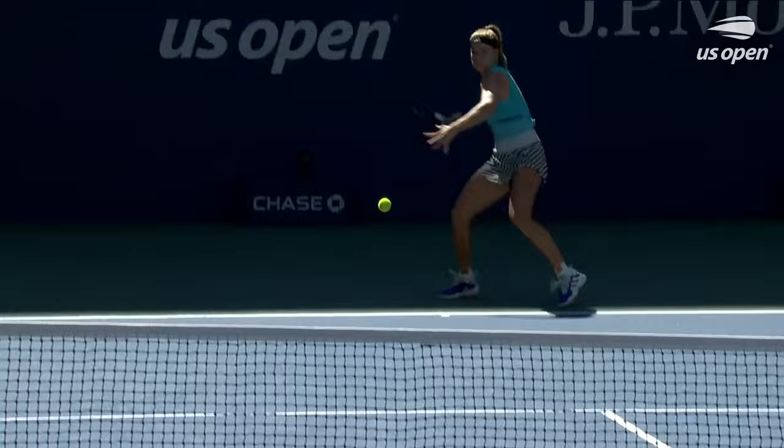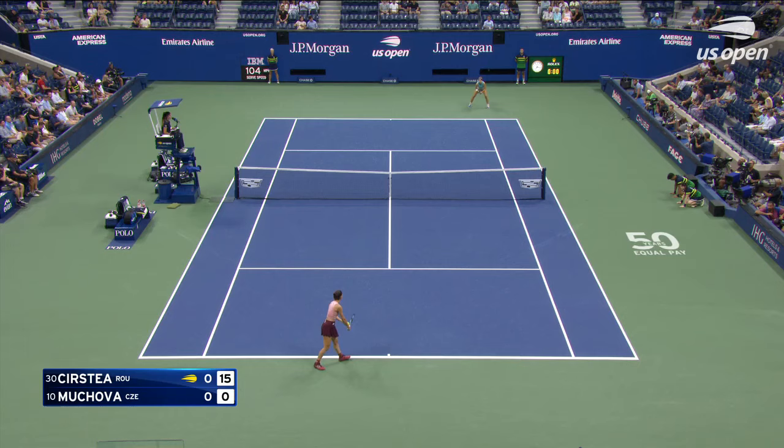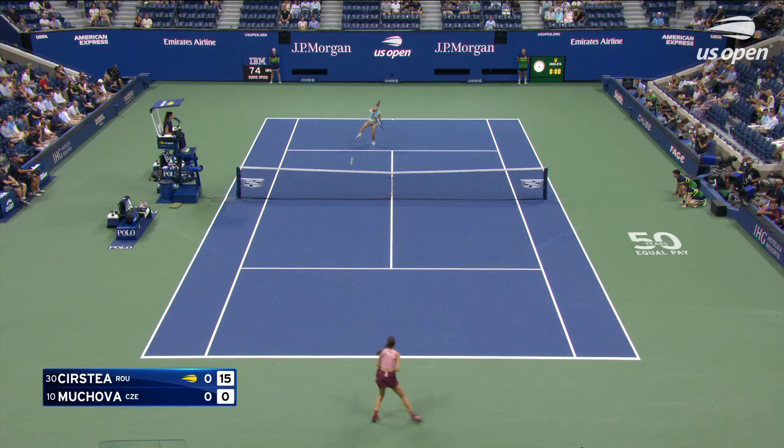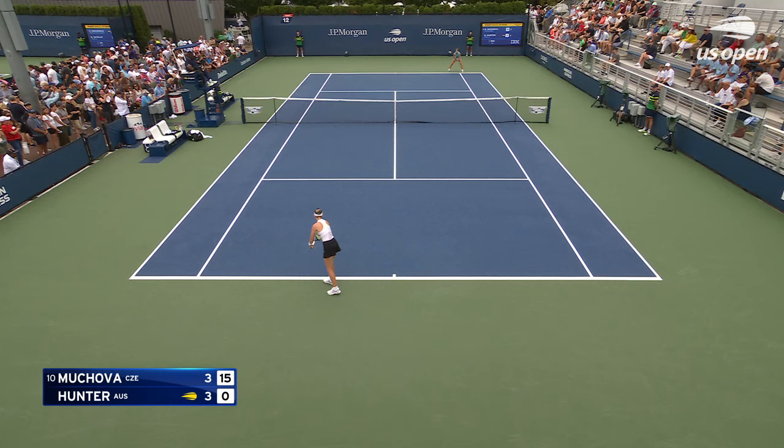Beautiful tennis, beautiful move. The French Open for Mokova might have surprised a few people — even herself in some regards — because she says clay's not her favorite surface. So we're both tapping into that quite a bit, and she really used Darren Cahill quite a lot.